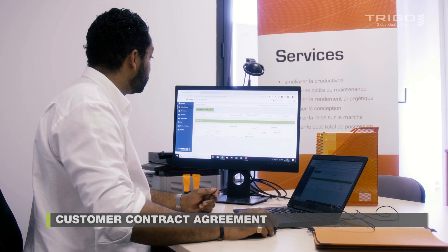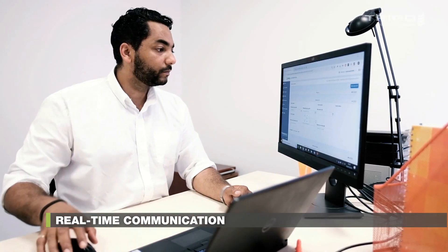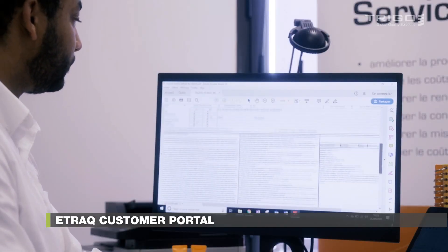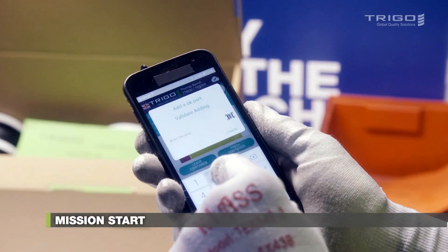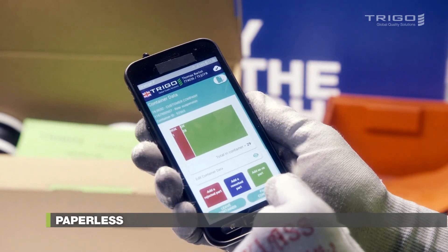eTrack is the link between Trigo's on-site team and you for quick, accurate, and real-time communication. eTrack's customer portal stores important quality data and allows for complete traceability thanks to the Data Entry app. The app allows our teams to easily record mission data, tracking every action performed through a smartphone or tablet.